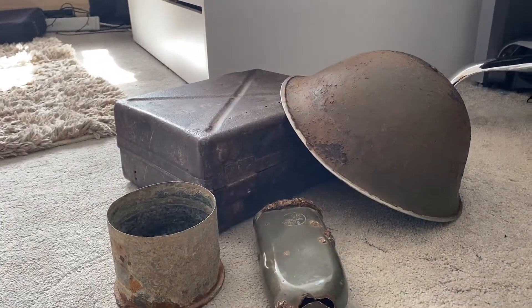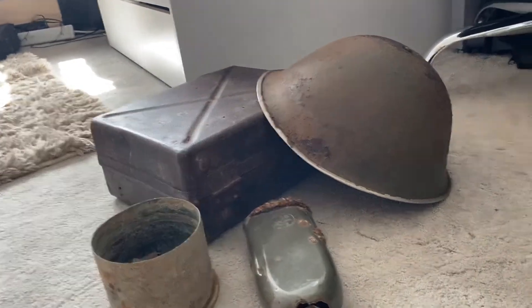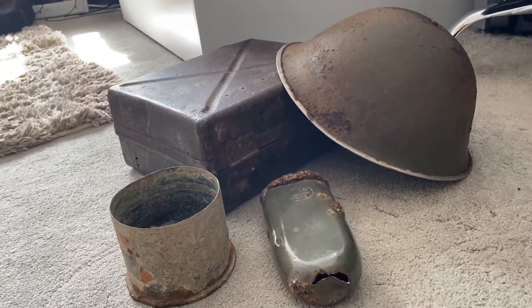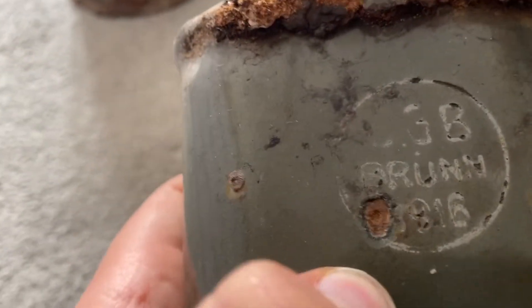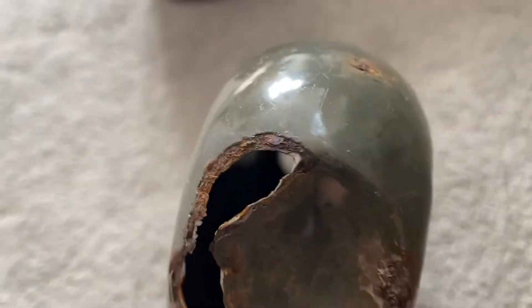Hello YouTube, welcome back to another one of my videos. As you can see here, I have a lot of historical items — I got these from car boot sales. The first one is a 1916 dated Austrian water bottle. Look at the rust on there. It's got enamel paint on the inside, but the bottom is rusted, so you couldn't really use this anymore. It's a really good find, and it has these two original strap holders.